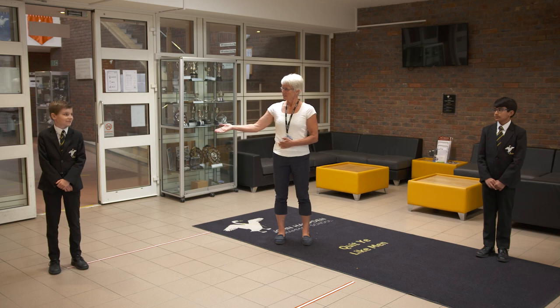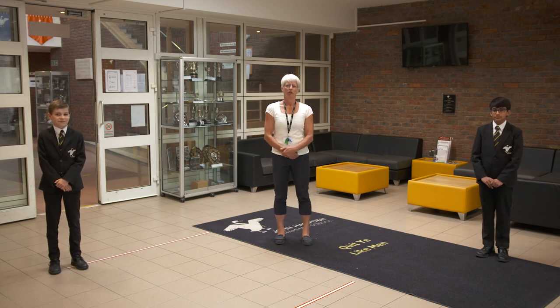Hello, gentlemen. Welcome to John Hampden Grammar School. My name's Miss Williams, and I'm your Head of Year 7. Unfortunately, you're unable to join us for Induction Day this year, so we're going to show you around the school using the video. I have with me Alex and Sian, who are going to give you a tour of the school.